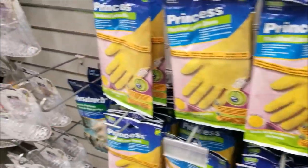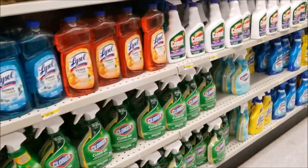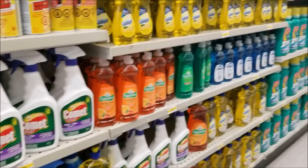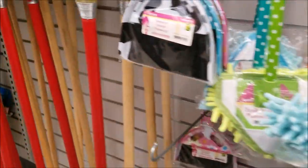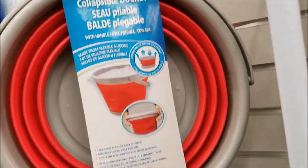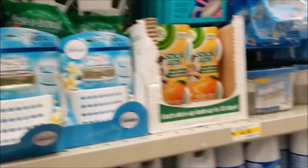Here's some everyday stuff — your household cleansers, dishwashing liquid, mops, brooms — you know, the everyday stuff that we all need. This is unique — this is a collapsible pail.